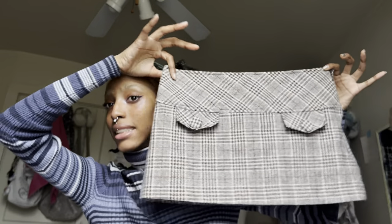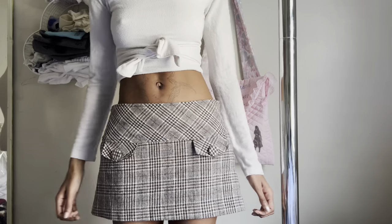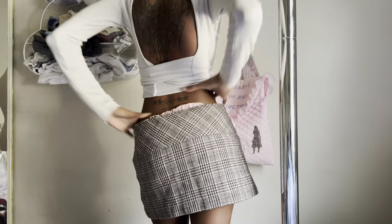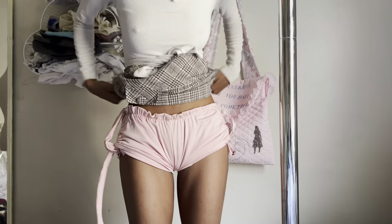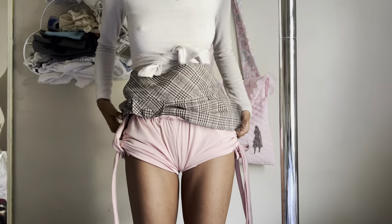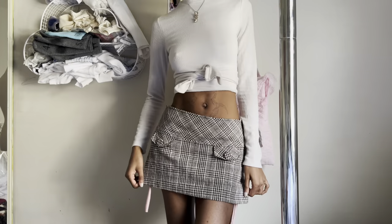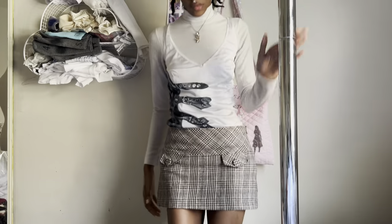First I'm going to start off with this mini skirt that I got. I've been on a hunt for a really good mini skirt and when I found this I was like, I actually really like this — and the price wasn't that bad either. I really like the buttons and it has big pockets, but it is a little big, kind of wide.